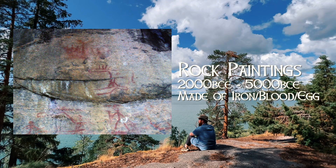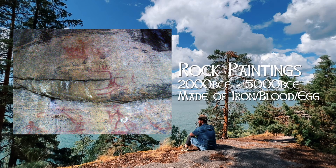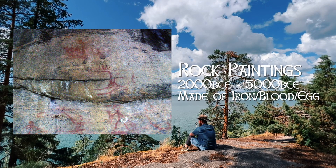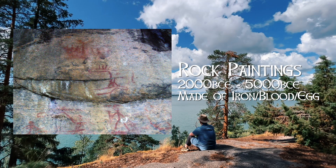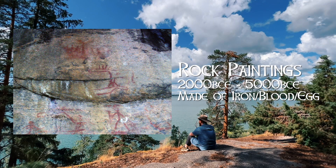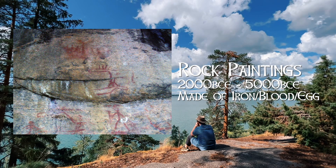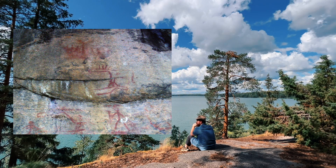The rock paintings in Finland come from around 4,000 to 7,000 years ago. These rock paintings are not exclusive to mainland Finland and have been found across the Eurasian Peninsula, even up into modern-day Russia. The primary element in the creation of this paint used in the ancient past is iron oxide, or really just rust powder. However, other elements were added to make it more paint-like, such as blood, fat, or even eggs that may have been used to bind them to the rock faces.